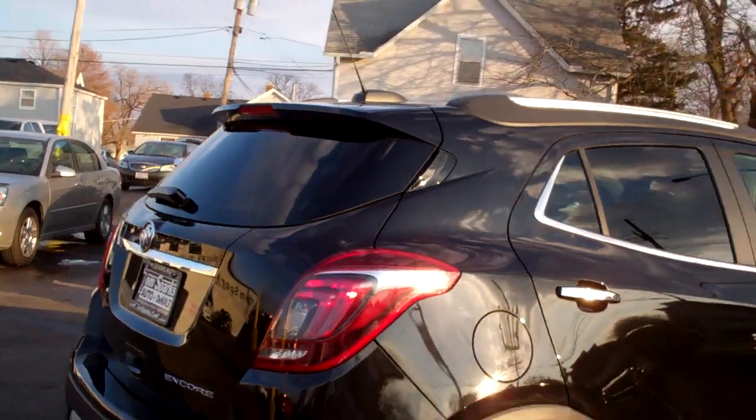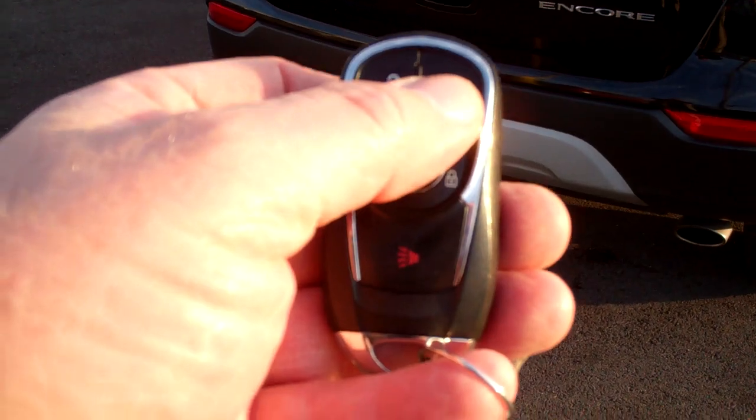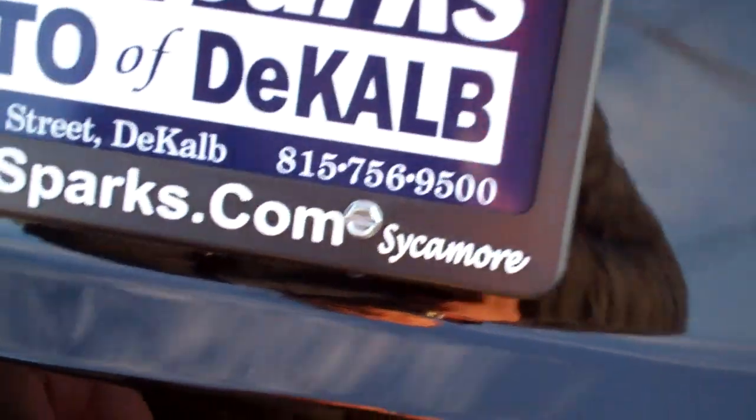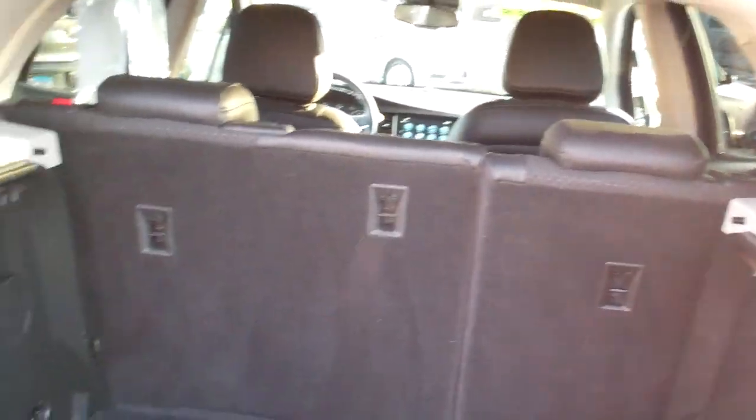Keyless entry into the car, you also got keyless start and remote start. Easy liftgate, pretty much goes up on its own. Good room back here. Now if you need more, you can put one of those seats down — they go back 60-40, so you can put them both down too.